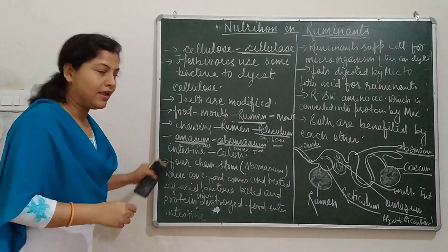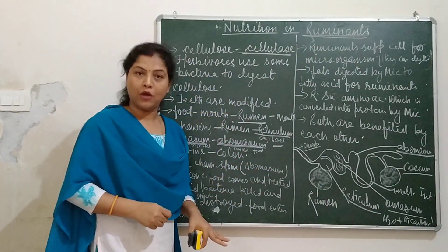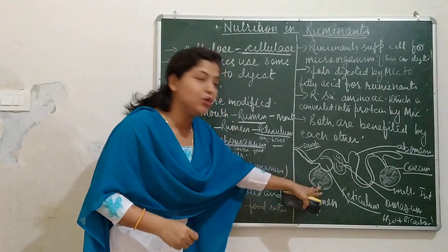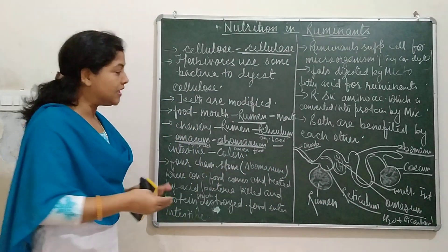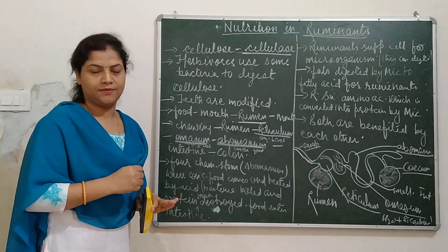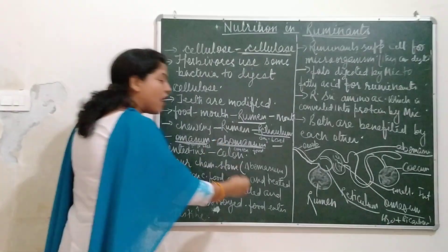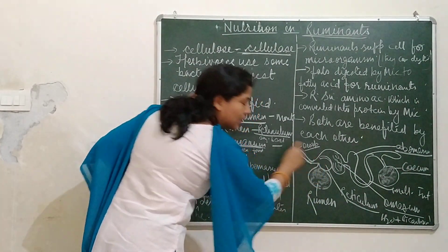In the rumen, microorganisms release cellulase, and this cellulase starts digesting cellulose — converting cellulose into simple carbohydrates. After this process, the food goes to the reticulum.